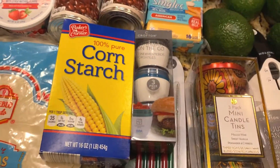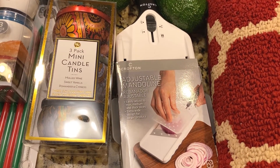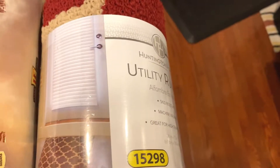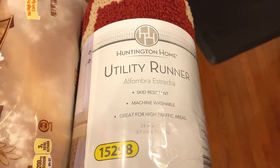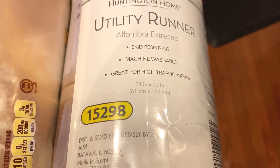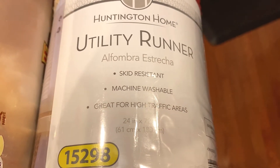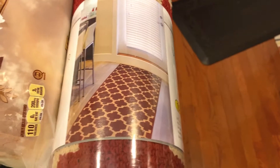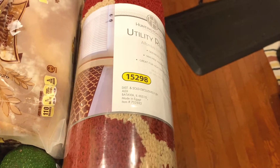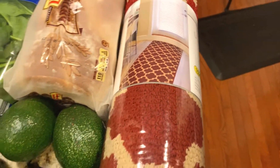Moving on to a couple of items I bought from Aldi — I did buy a few home essentials. The first one is this utility runner by Huntington Home. It's a good size — 13 by 72 inches. As it says, it's skid-resistant and machine washable, great for high-traffic areas. They had it in a couple of other designs as well. I think this was $9.99, which is a really good price for the size.